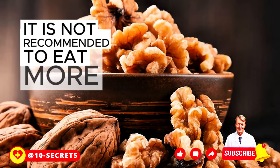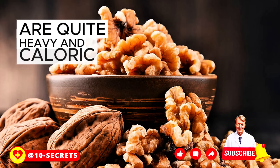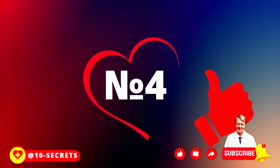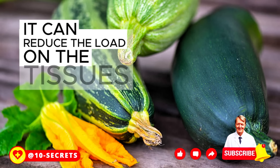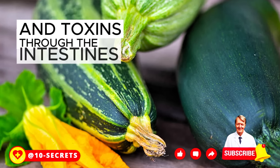It is not recommended to eat more than this amount, because nuts in excessive quantities are quite heavy and caloric food, and can cause some heaviness in the stomach, as well as become the cause of overweight. The fourth product is zucchini. The role of this unpretentious vegetable is that it can reduce the load on the tissues of the pancreas, and also improves the excretion of toxins through the intestines.